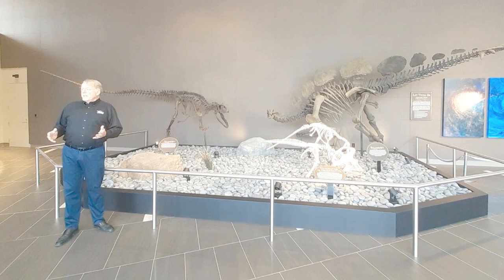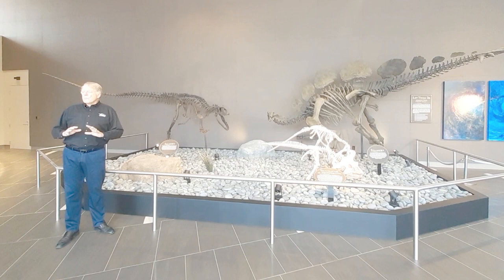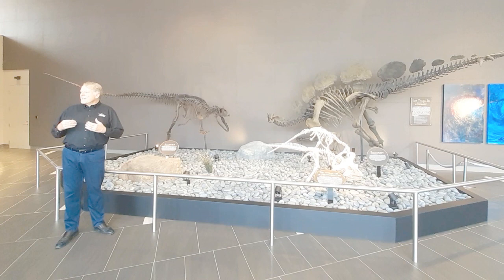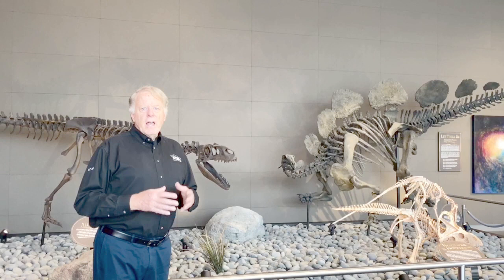Evolutionists maintain that heavy-tailed theropod dinosaurs became tiny hummingbirds through the alleged millions and millions of years. But when you look at these heavy-tailed theropod dinosaurs, do we see any hint of how that creature could turn into one of the smallest birds in the world — the bee hummingbird of Cuba — which is so small it could make its nest inside a hollowed-out golf ball? Can the bee hummingbird of Cuba ever come from something like a heavy-tailed theropod dinosaur? We would say no. Once again, the missing links are missing.